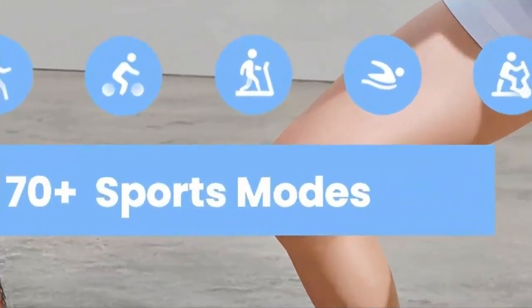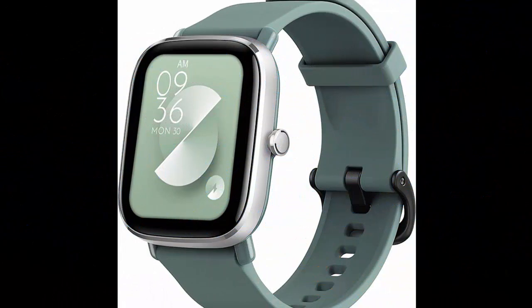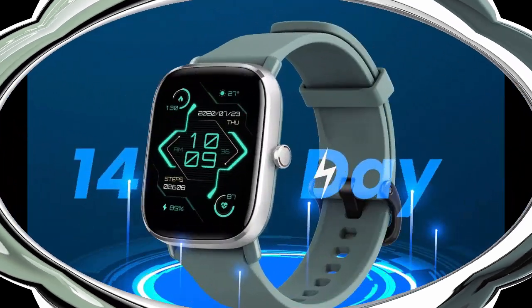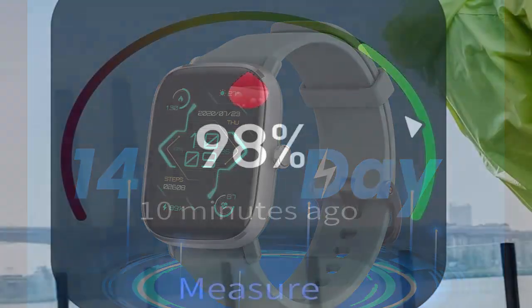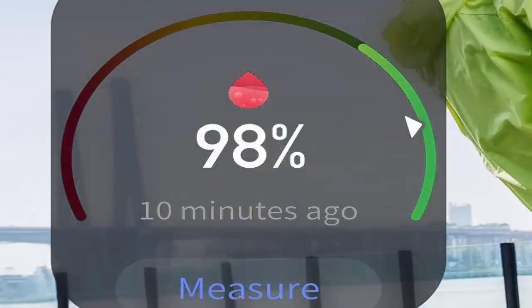Built-in Amazon Alexa and GPS. You can talk to Amazon Alexa on your Amazfit GTS 2 Mini Smartwatch. Ask questions, get translations, set alarms and timers, create shopping lists, check the weather, control your smart home devices, and more.